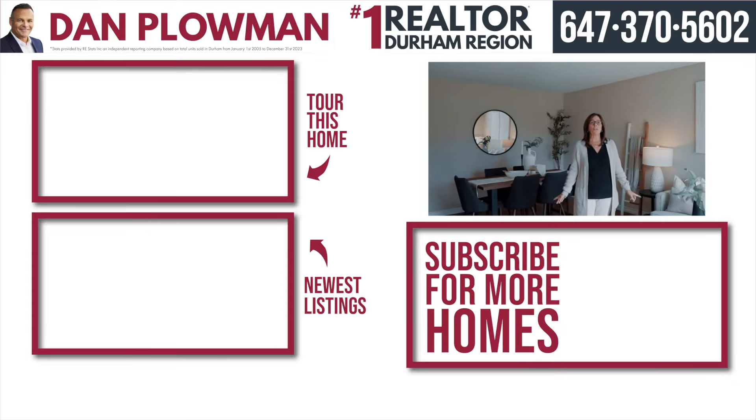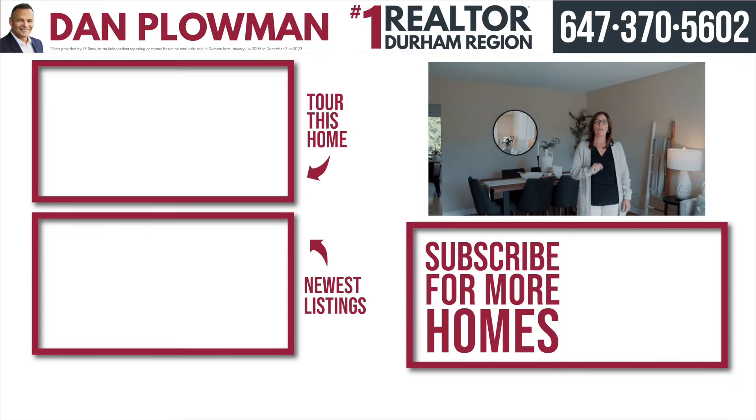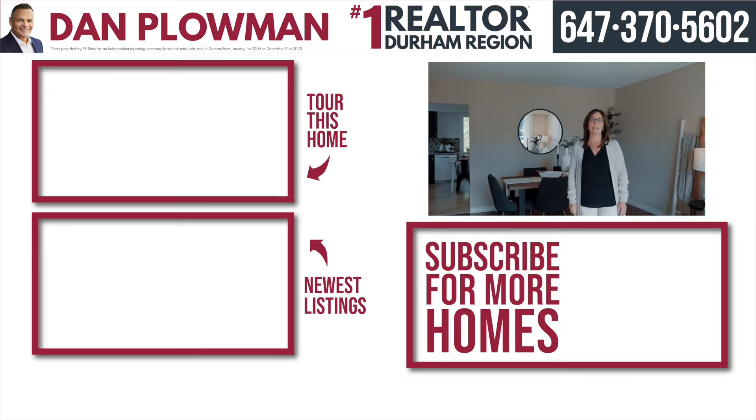For further information on this home or to book a personal showing, call the number above. And don't forget to subscribe to our YouTube channel to keep up to date on all our newest listings.